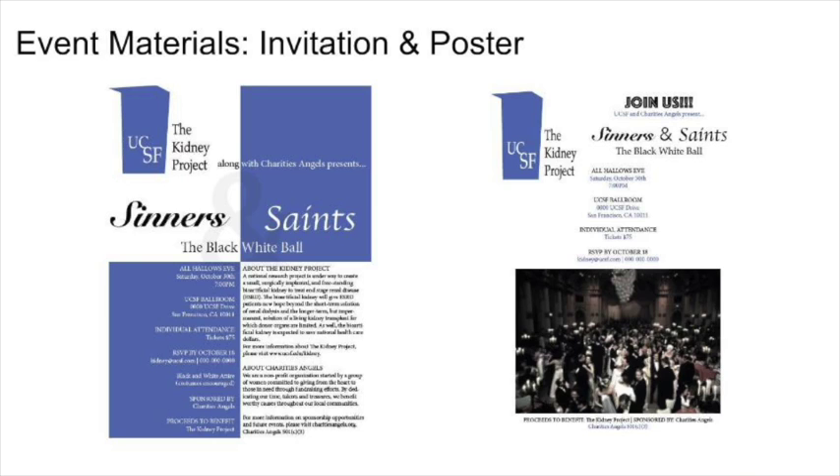When designing event materials, Dr. Shuvo Roy, the director of The Kidney Project, wanted a professional medical vibe to the design. He also specifically wanted the invitations to be easily distributed. For this reason, we decided to make an invitation, displayed on the left, that will be a 5x8 postcard. This will be on thick paper and also keeps consistent with the blue color scheme.